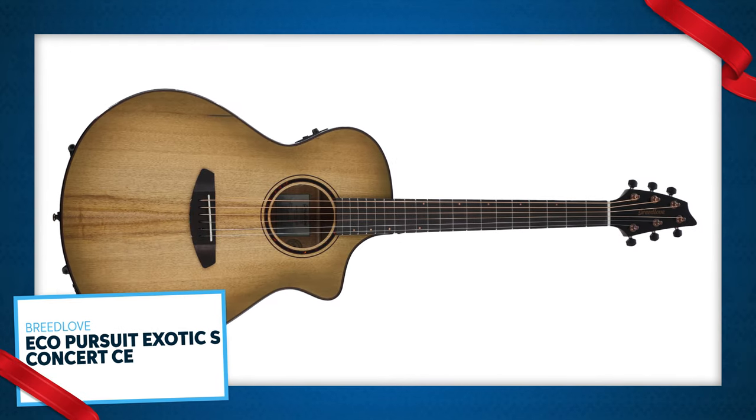If you're looking for a gorgeous acoustic guitar, check out the Breedlove Eco Pursuit Exotic S Concert CE Acoustic Electric. It features a solid myrtlewood top, myrtlewood layered with African mahogany back and sides, a comfortable and full sounding concert body size, and a Fishman preamp for great plugged-in sounds.